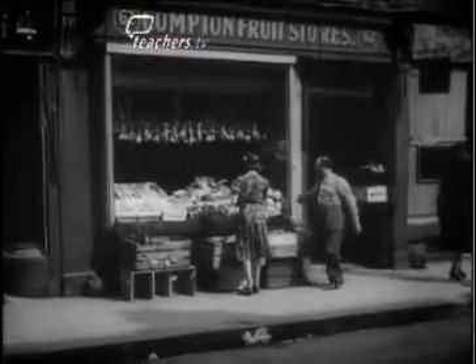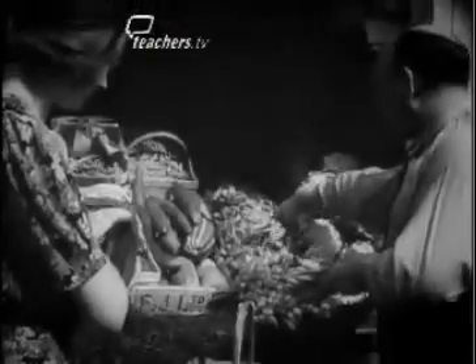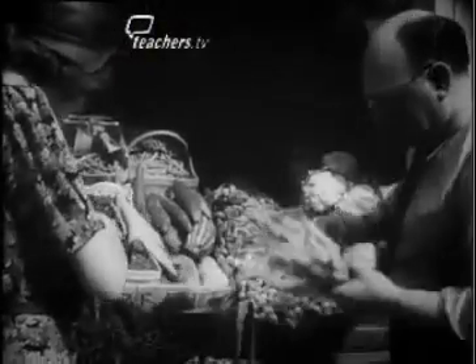You had to be registered with a certain grocer, so you could only buy your groceries there. Everybody should have got a fair share — it didn't rely upon your pocket, it relied upon the availability, how much there was, as to how much you would get.